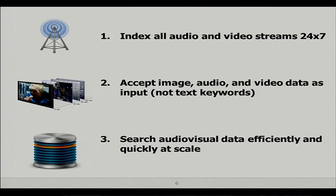Once we have fingerprinting technology, the next step is to try to index all the audio and video streams that we can 24/7 — movies, television shows, music, radio. With that, we create this gigantic database of fingerprints, and now we can accept image, audio, and video data instead of text keywords as the way of searching this database. And what's really important is we have to do it quickly, efficiently, and at scale.